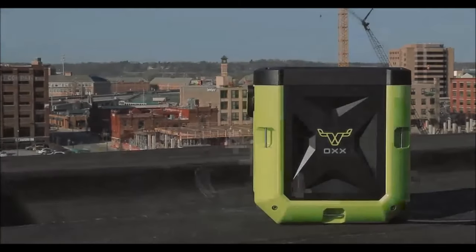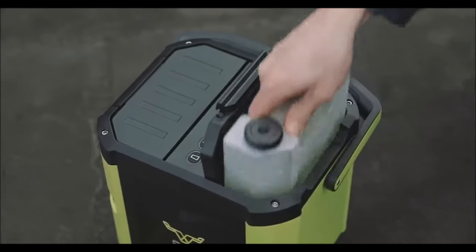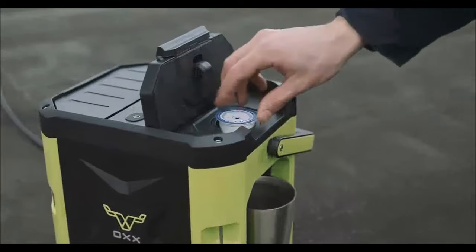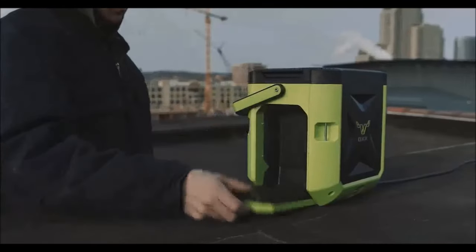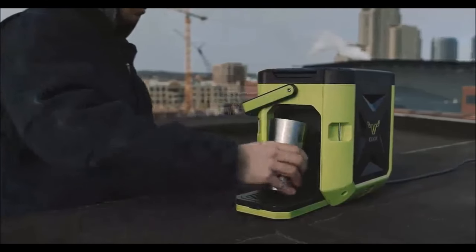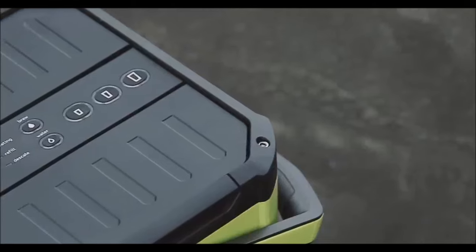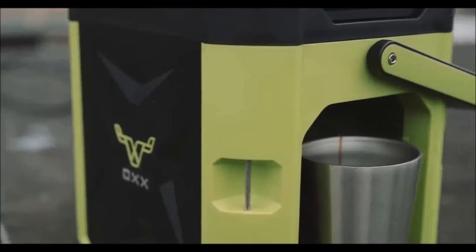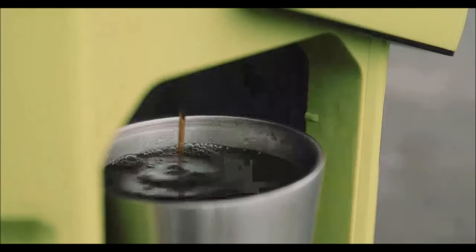Next on our list is the OXX Coffee Box, engineered for rugged use and unmatched portability. This single-serve coffee maker is designed to endure exposure to harsh elements, knocks, drops, dirt, water, and debris. Key features include compatibility with all standard K-cup coffee pods, heavy-duty construction, crush-proof capability up to 2,000 pounds, impact-resistant plastics, and weather-resistant construction with dust-proof and water-resistant sealed buttons.